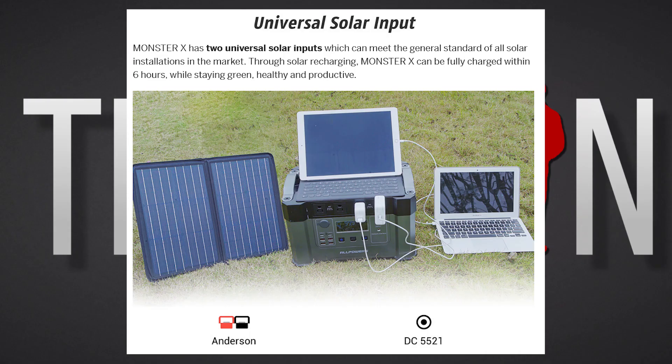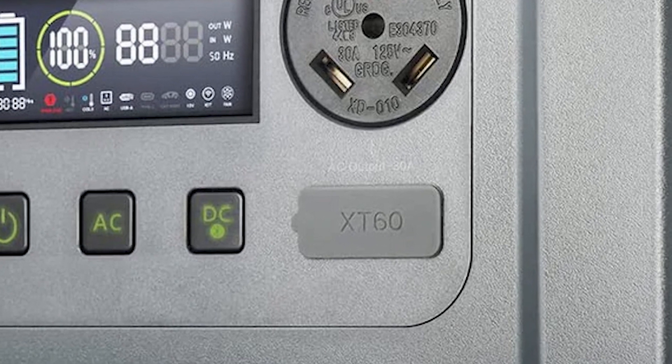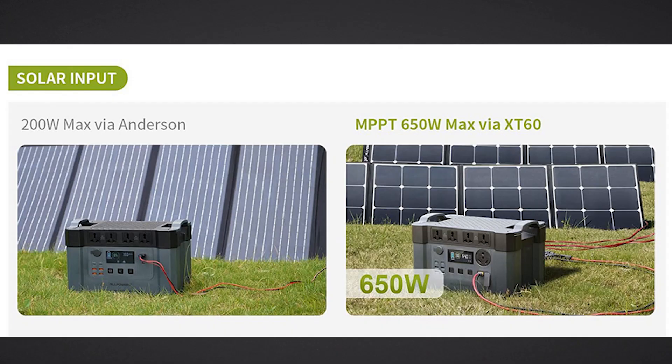The Monster X was able to charge via the Anderson PowerPort or the DC5525 port on the front of the unit, whereas the Monster X Pro houses an XT60 port for solar charging. Why the shift from Anderson PowerPort to XT60? I have no idea. Anderson PowerPorts come in 15, 30, and 45-amp rated connectors, so there are plenty for the job at hand.